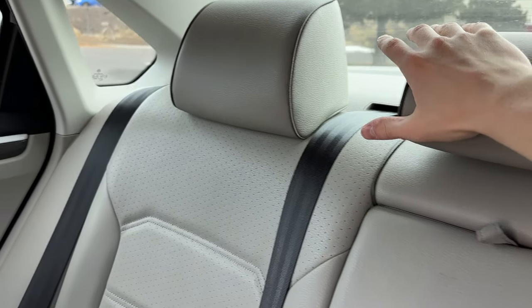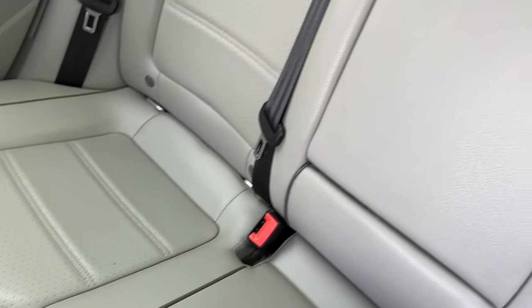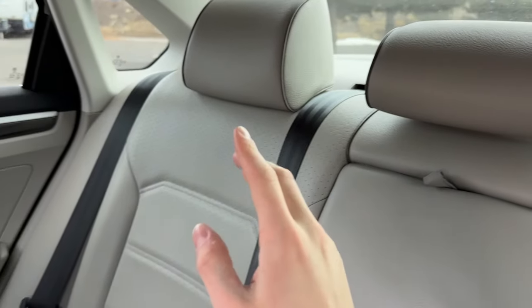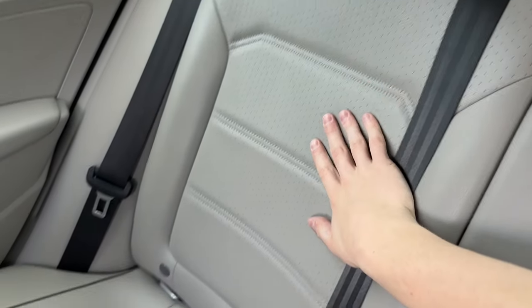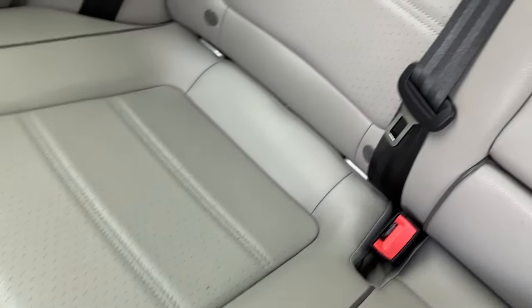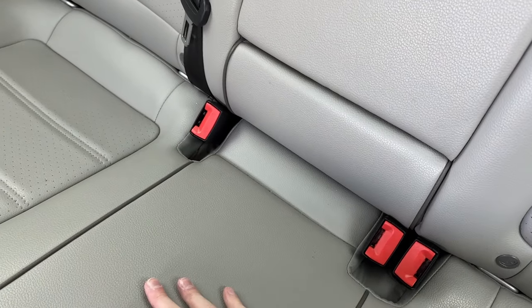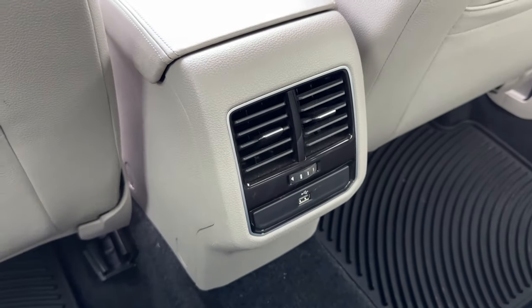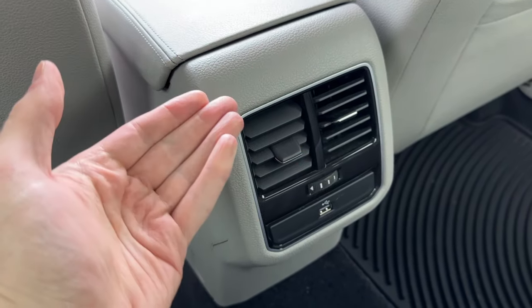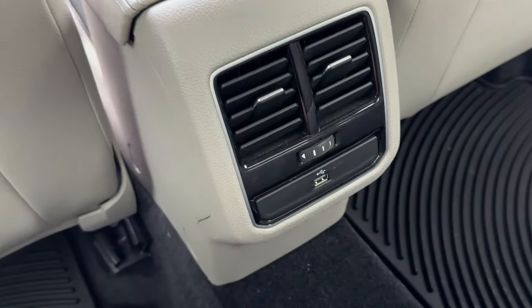That being said, these back seats are the exact same units, or at least as I think, that are in the back of my personal 2012 Volkswagen Jetta. They do have different upholstery to match the front seats though, and they have little tethering points for the outboard seats, although not the middle seat. One thing I really like is how we have rear seat AC, which the Jetta does not have in the equivalent generation, although the Mark 5s had it funnily enough.